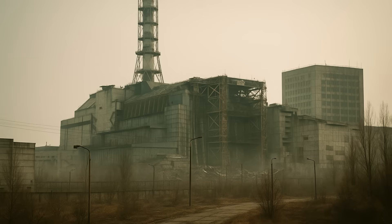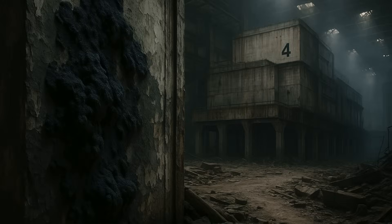Everything within a 30-kilometer radius of the plant was evacuated. High radiation levels have led it to become a ghost town — no one can live there, and nothing can thrive in the radioactive environment. However, there is one thing that is thriving in Chernobyl: a black fungus.